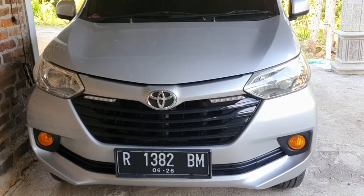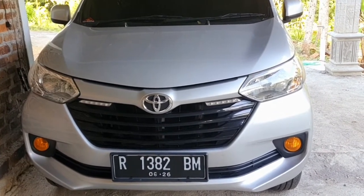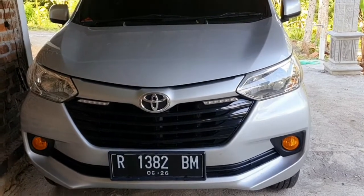Halo teman-teman, selamat pagi, apa kabarnya? Semoga selalu diberi kesehatan serta rezeki yang lancar ya teman-teman.